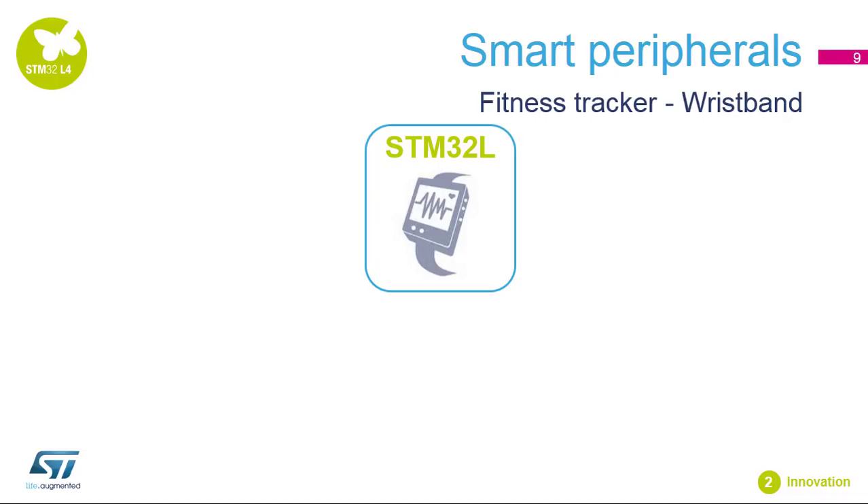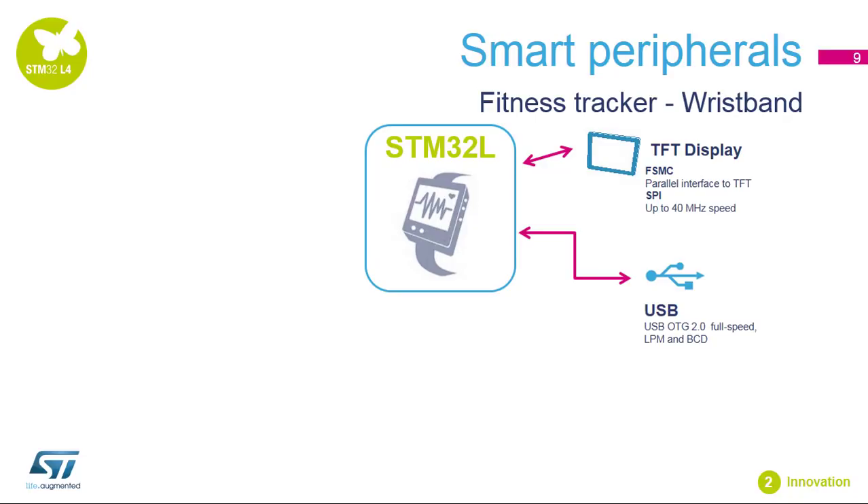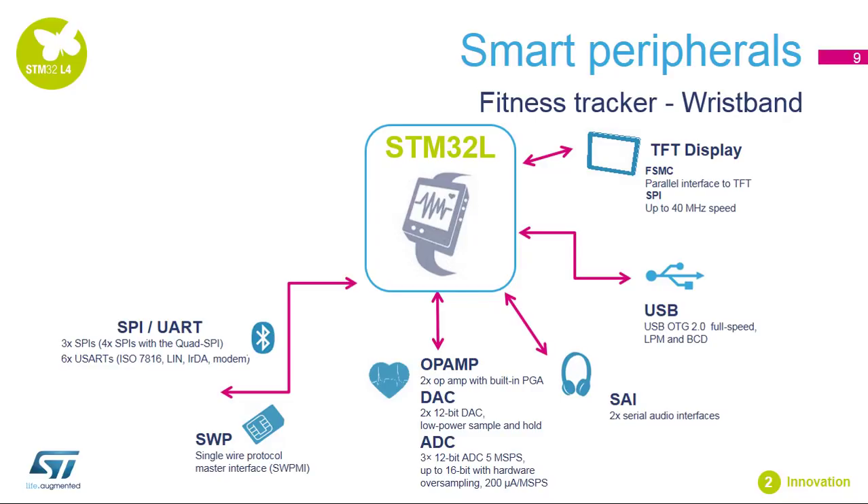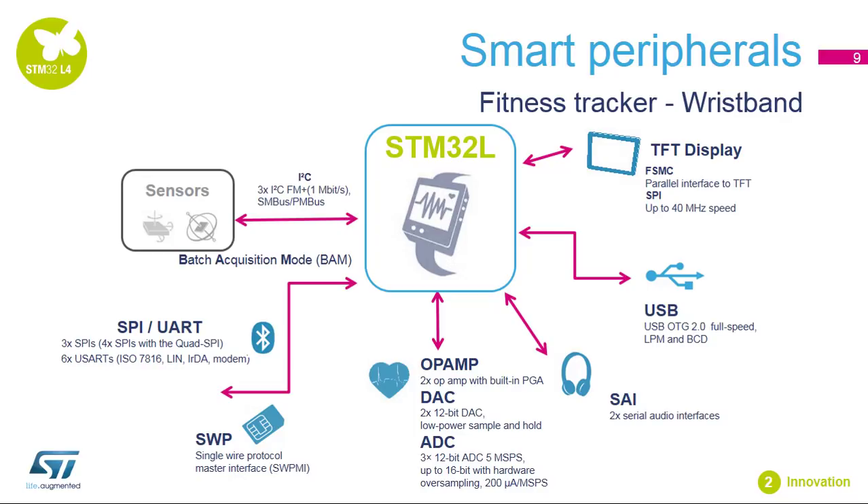The STM32L4 is also an excellent choice for fitness trackers with the possibility to connect a TFT display through the parallel or serial interface, USB host or device, serial audio interfaces, a lot of embedded advanced analog IPs such as op amps, digital-to-analog converters, and analog-to-digital converters. It also provides a secured element connection via the SWP, numerous serial connections, a batch acquisition mode with the possibility to retrieve data from sensors while the MCU is in low power modes. The DF-SDM also supports the direct connection of a digital microphone.